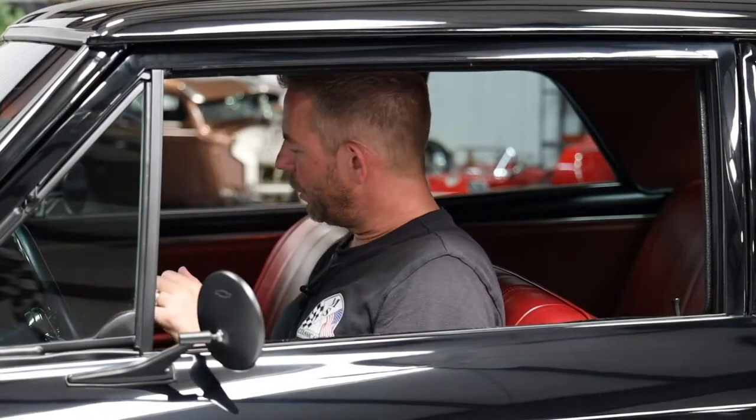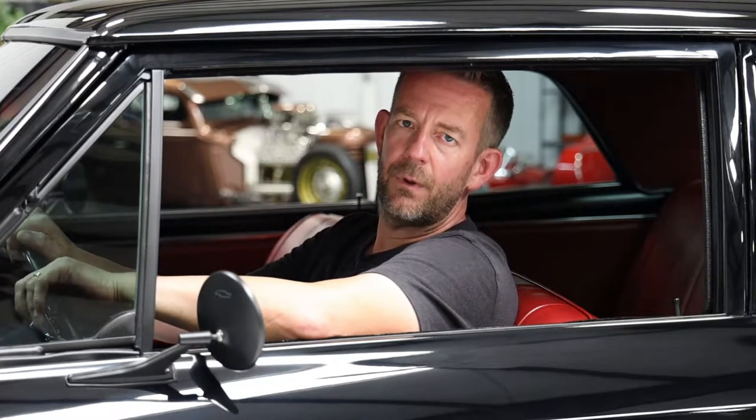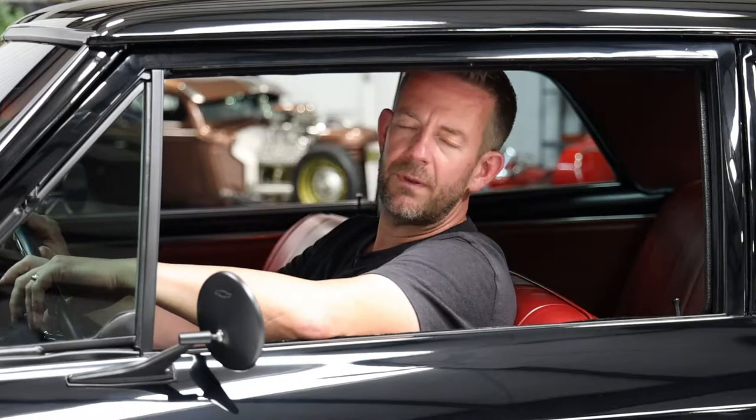Just to start off, this is a non-rehearsed video. I'm sure there's going to be a lot of information that I forget during this presentation. So please visit our website at msclassiccars.com for a complete description with tons of photos. We really spend a lot of time putting together our listings so we can be as transparent and as informative as possible.